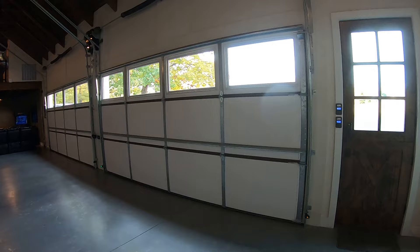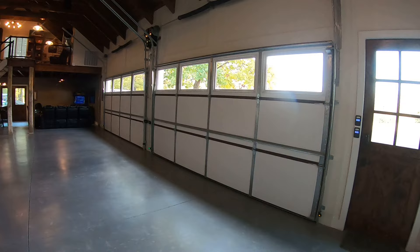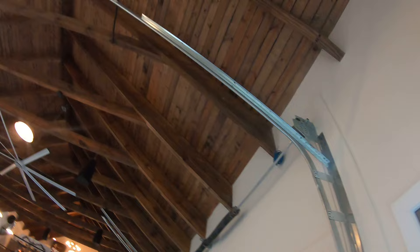The garage doors are eight feet tall, sixteen feet wide, both custom built. They're insulated with big windows. The tracks were actually custom designed - I saw this on another build somewhere and I loved it.